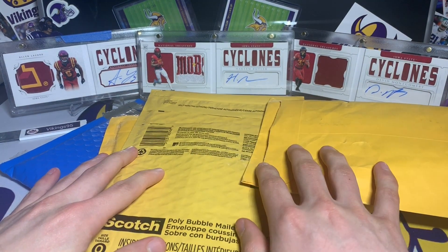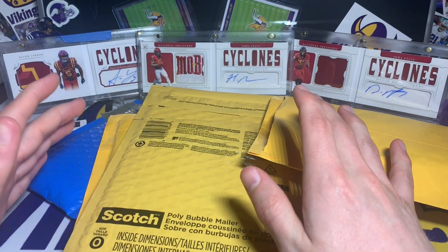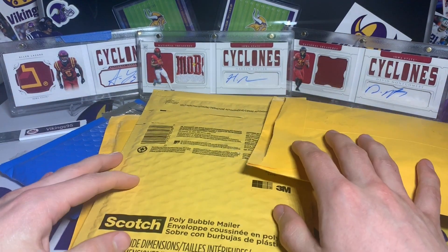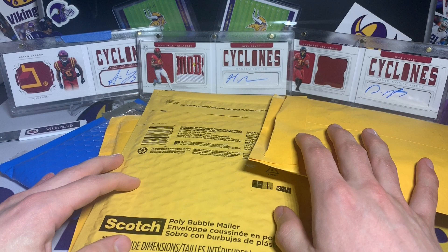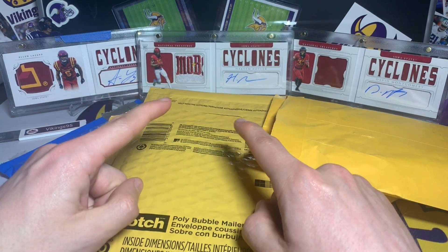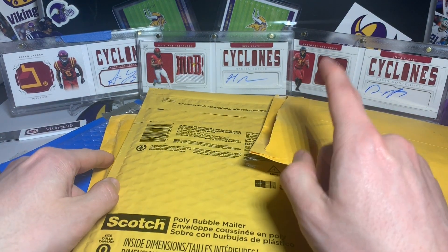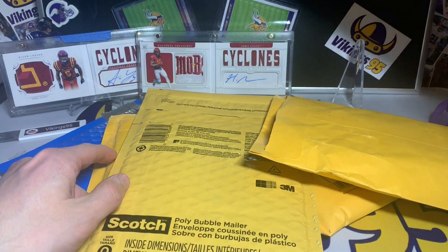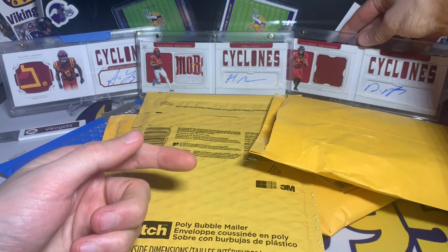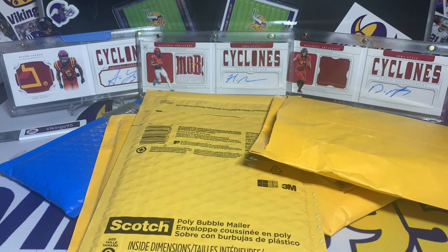I've got my Iowa State guys in the background — sadly none of them are going to get drafted on Thursday or Friday. But I've got my PC of my Cyclones with those booklets in the back, I love it. That one's out of 10, out of 49, out of 99 — yeah, 99 for the David Montgomery — and I do have another Butler out of 49 as well.